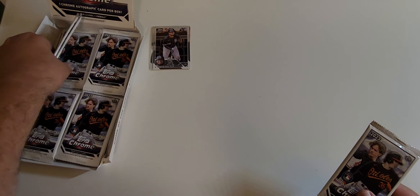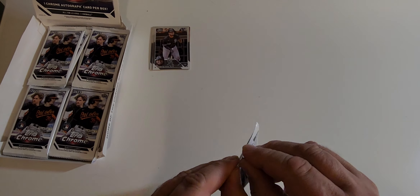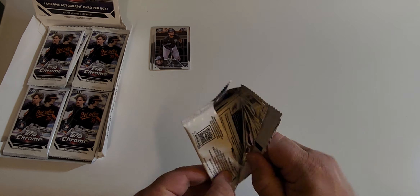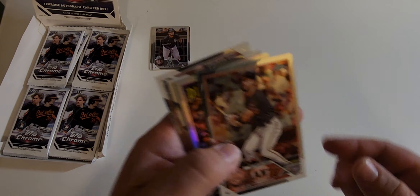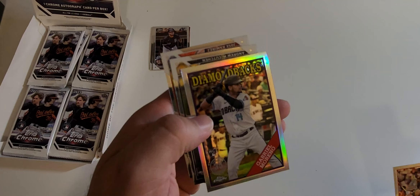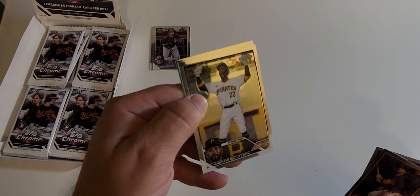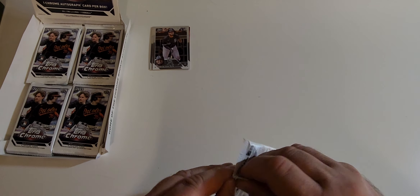We've got a couple more rows left — four rows, 16 packs remaining — and we're slow playing a little bit. I thought it was a Corbin Carroll but it's Michael Conforto. I like Gabriel Moreno, but the problem is he's just a catcher. Pretty sure I already have some repeats — I think I've now pulled two Andrew McCutcheon short prints in the first nine packs.